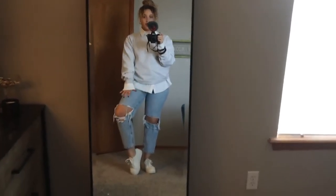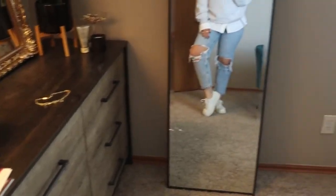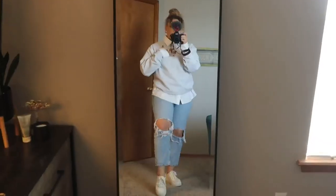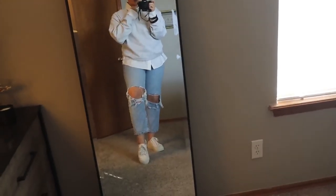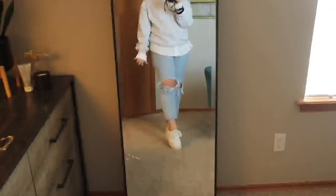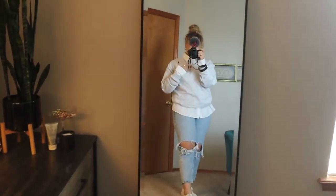So this first outfit — I have my American Eagle jeans from my jeans video, essentially the only jeans I wear. I paired them with platform white sneakers; any kind of white sneaker would look cute with this outfit. Then I have this little gray crew neck from Amazon as well as a white button-down shirt underneath. It's just a nice casual but a little dressed up type of outfit — nice and comfy with lots of room and warmth.